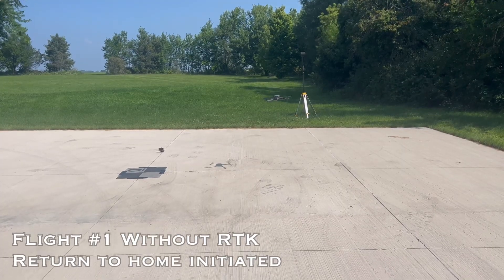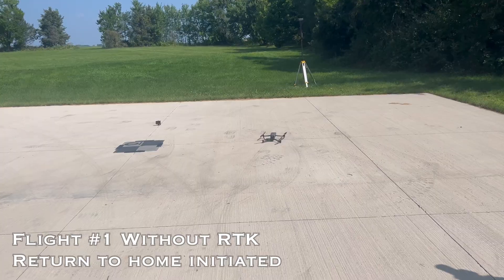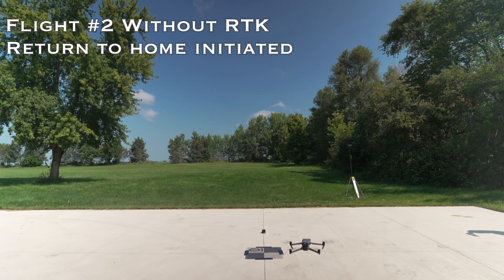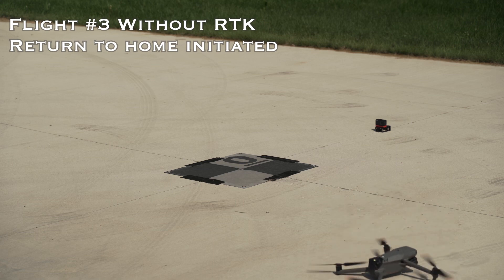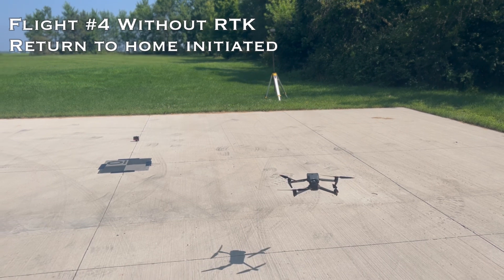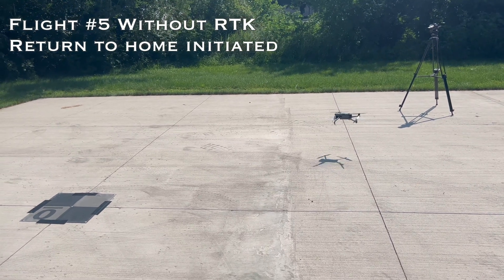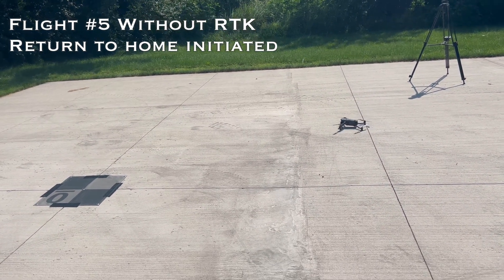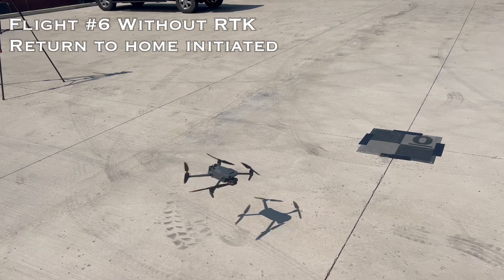So now I'm going to change batteries and we're going to do 10 flights without the RTK and we're going to see how accurate it is this time. Here we go.